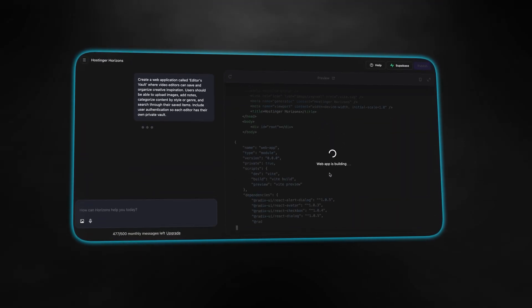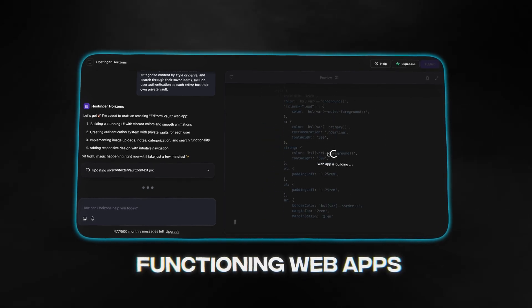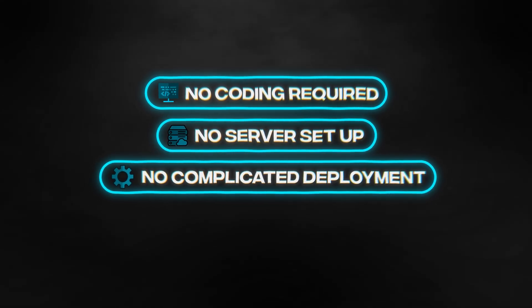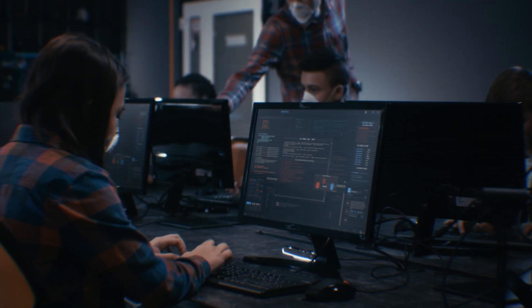But Hostinger Horizons just gets rid of all of that friction for you. It's an AI-powered platform that turns your ideas into functioning web apps in minutes. You describe what you want and the AI builds it for you — no coding required, no server setup, and no complicated deployment process. It's like having a whole coding team behind you that works 24/7, never gets tired, and delivers results lightning fast. Let's actually build something together and see if this lives up to the hype.